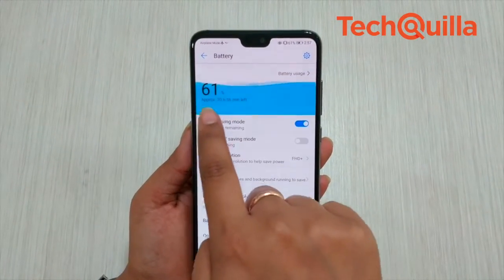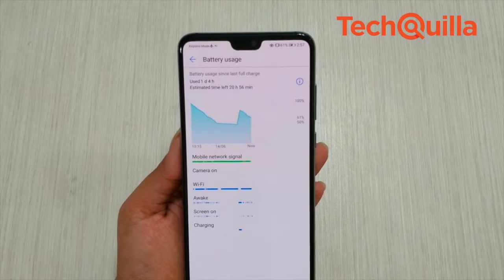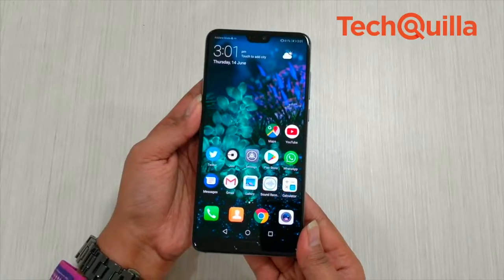When it comes to battery, the device is embedded with a 4000mAh high-density large-capacity battery. The device lasts for more than a day and a half after one full charge.